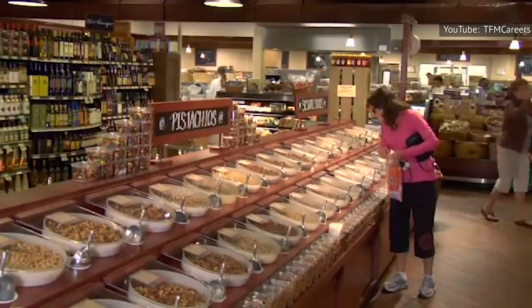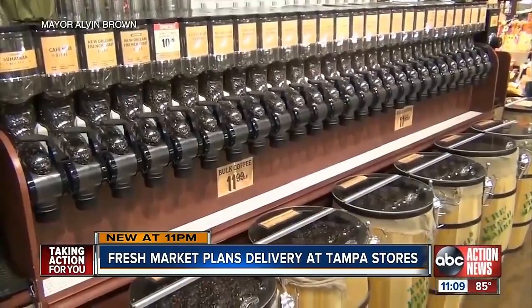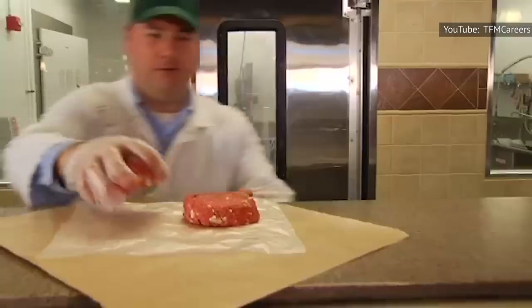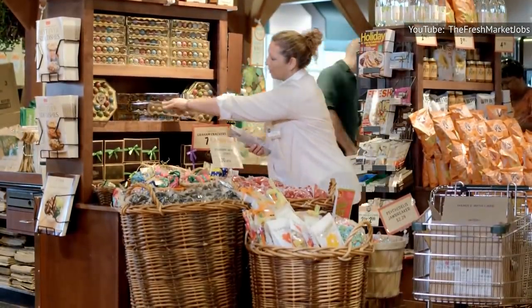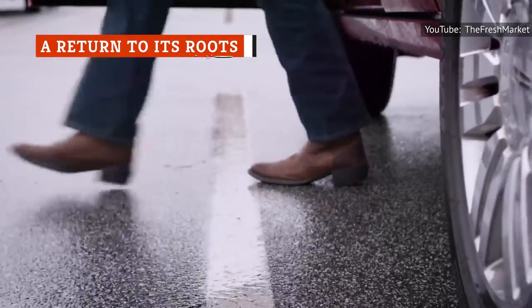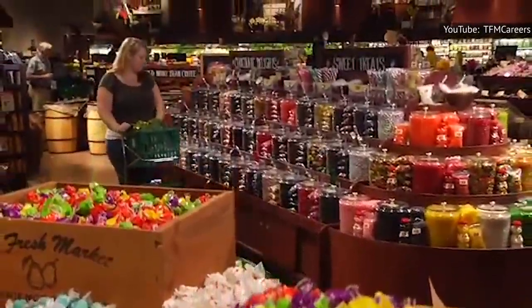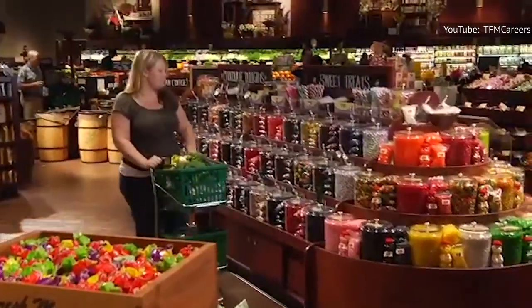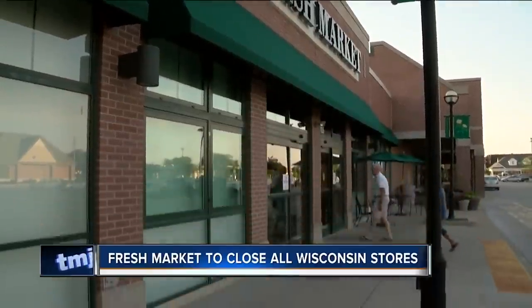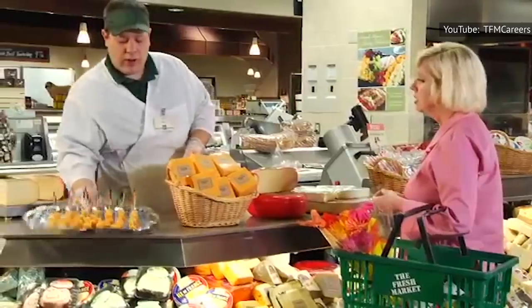Besides the changes in the selection of products, the physical store itself went through a few updates. The signature low bins with bulk candies and coffee were removed and replaced with more traditional vertical aisles. The antiques that were part of the store decor were replaced with food photos. The music changed from classical to jazz, and the lights, which were otherwise dim, turned brighter. However, after pivoting to more of an all-purpose store between 2016 and 2018, the Fresh Market decided to take a sharp U-turn and return to the ways of the past. Under CEO Larry Appel, appointed in late 2017, the company shuttered 15 of its stores in 2018 and launched just one new store that year, so as to prioritize growth in stores that were already performing well.